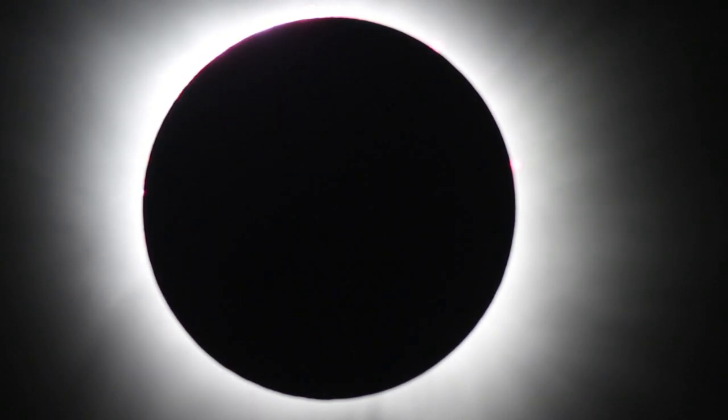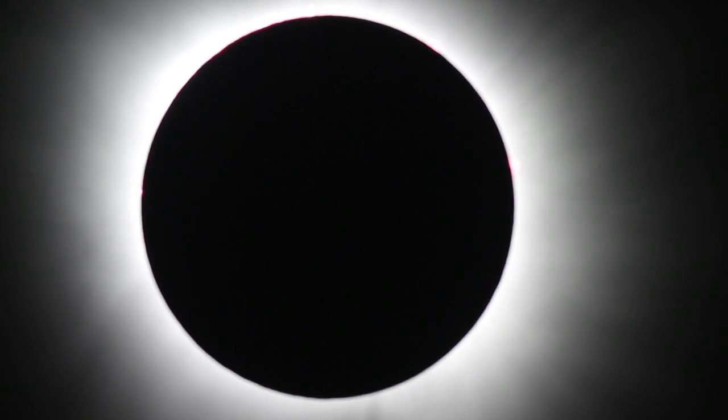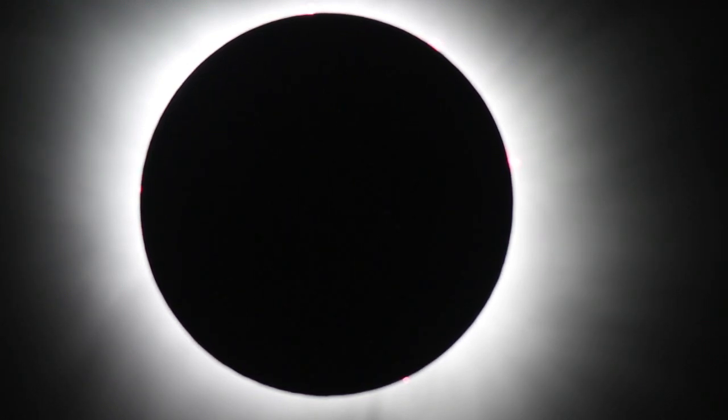Jupiter's to the left, Venus is to the right, Mercury's up above. Look at that, oh my goodness, that's so beautiful. Yeah, that's the first time you'll see a sunset over there — and a sunset over there. Wow.